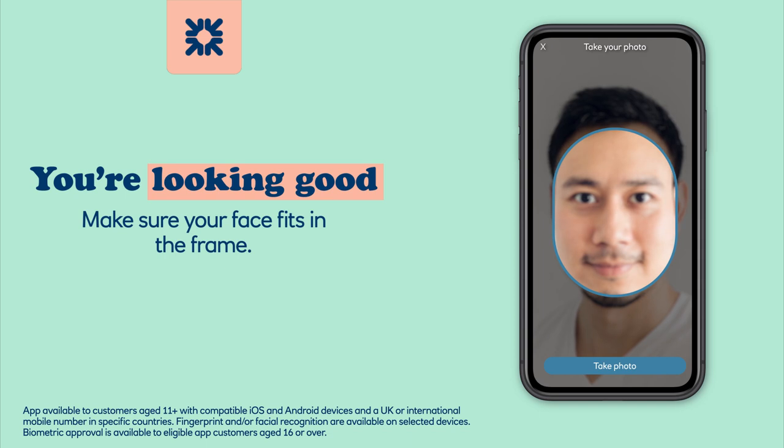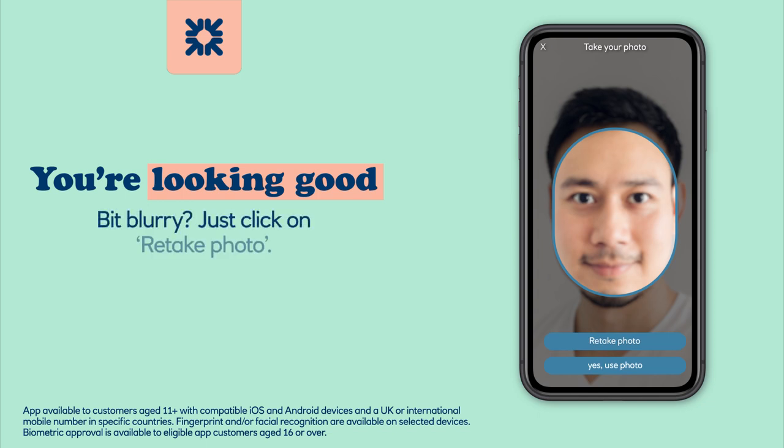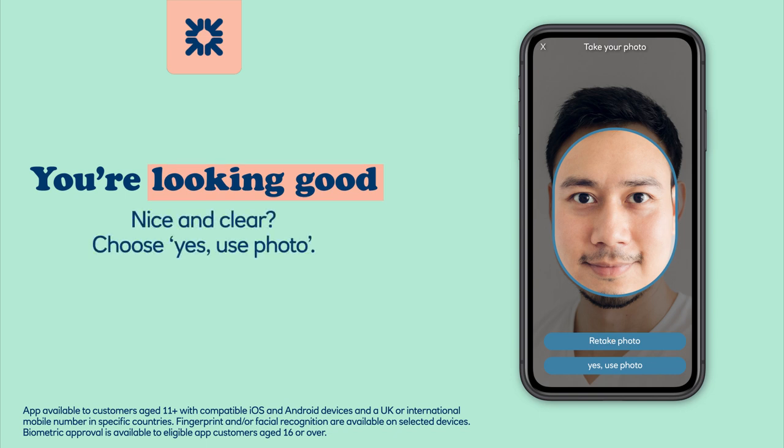Make sure your face fits in the frame. Click on take photo. Bit blurry? Just click on retake photo. Nice and clear? Choose yes, use photo.